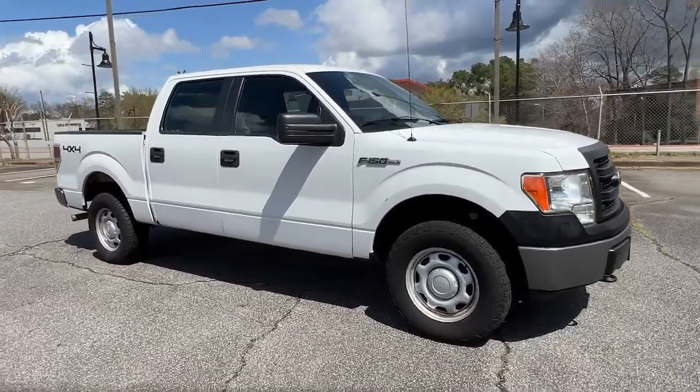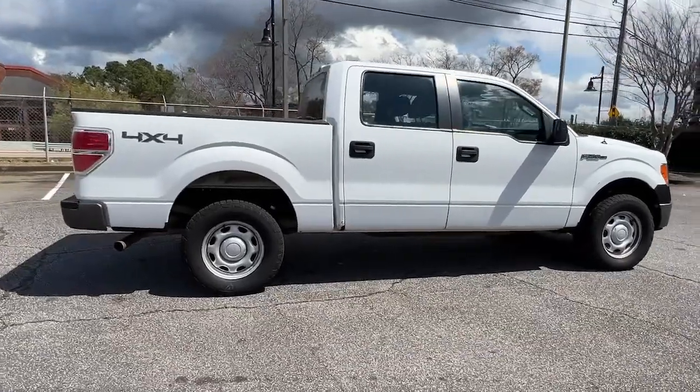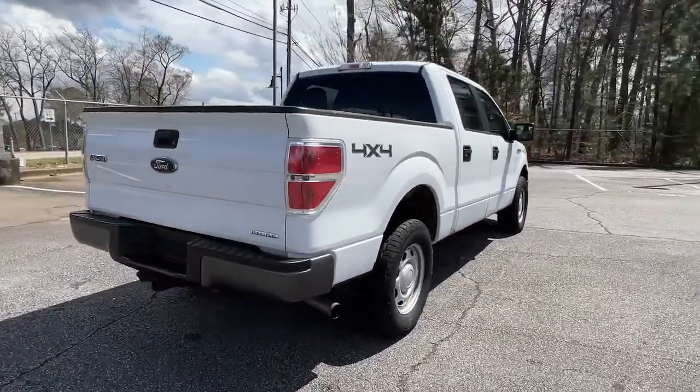Hop into the 2014 Ford F-150. This vehicle still has fewer than 45,000 miles on the clock, so it won't last long.